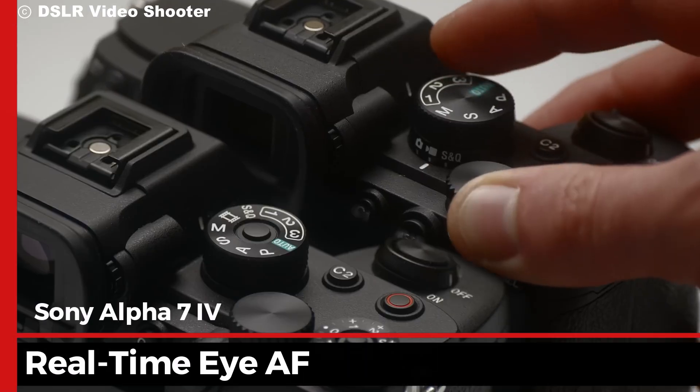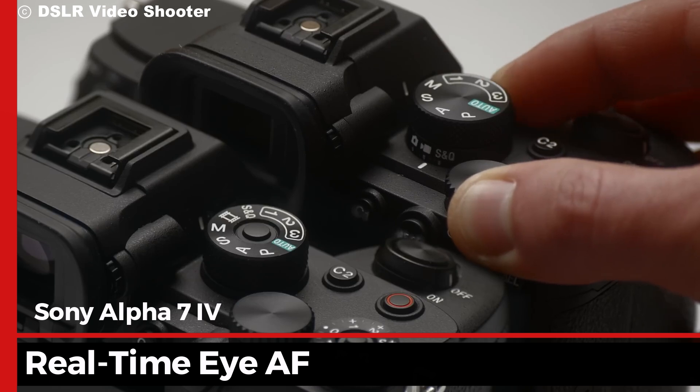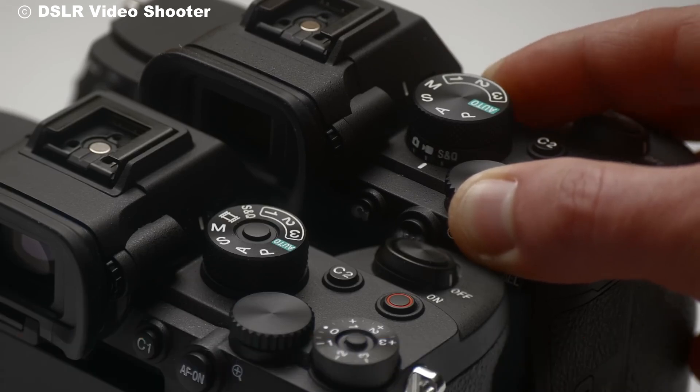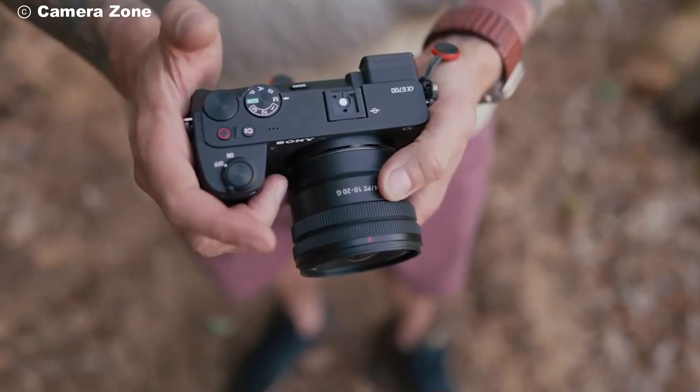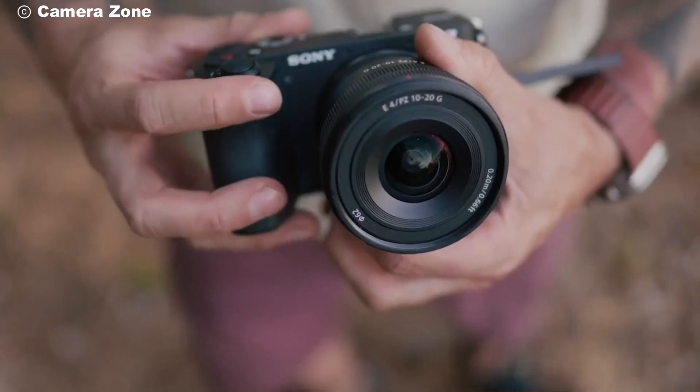Plus, with advanced features like real-time AF for humans and animals, your subjects will always stay sharp and in focus. The user interface has also seen some major improvements, with a revamped menu system that's more intuitive and easier to navigate.